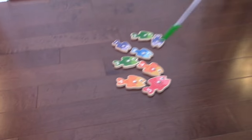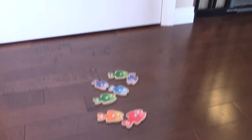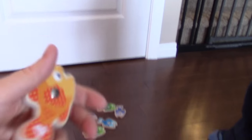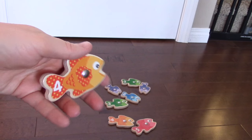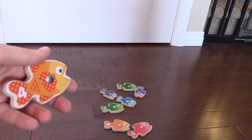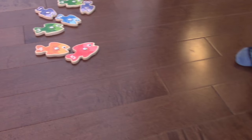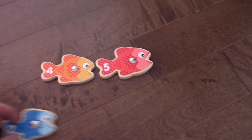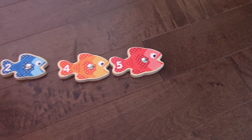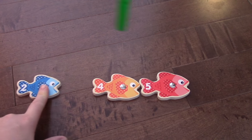Which fish can you catch? Bring it on over here, mister. You're gonna throw that fish. What number is this? Is that one bigger? Let's take a look. What number is it? Four. And what color is it? Orange. So number four is smaller than number five, but it's bigger than number two.